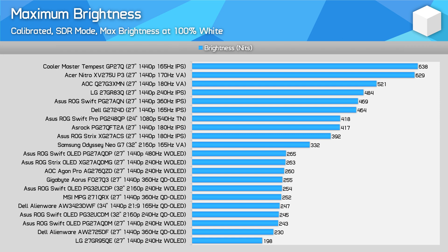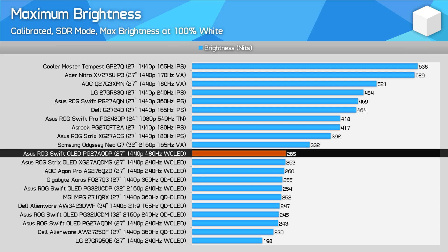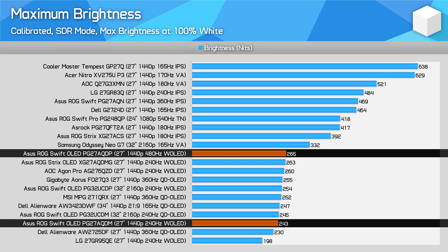Max SDR brightness is similar to other OLEDs at 265 nits — still on the dimmer side relative to LCDs, but good enough for most users. It's slightly brighter than the previous 240Hz model, the ASUS PG278UDM.